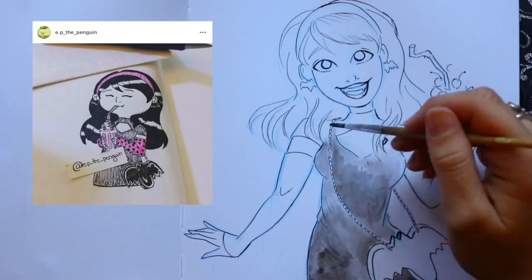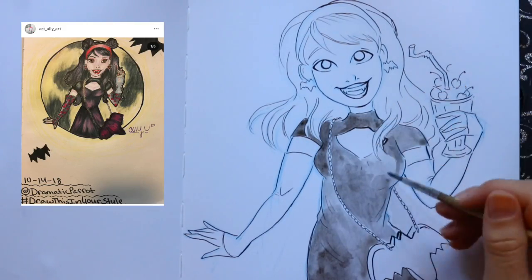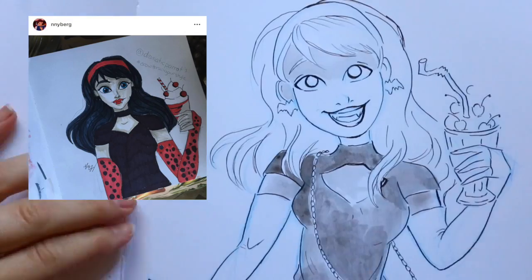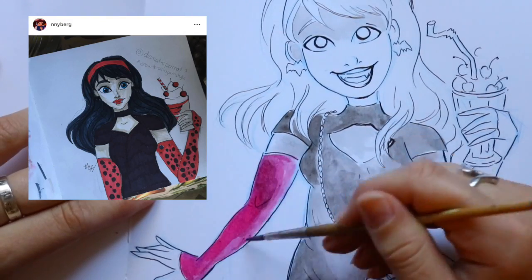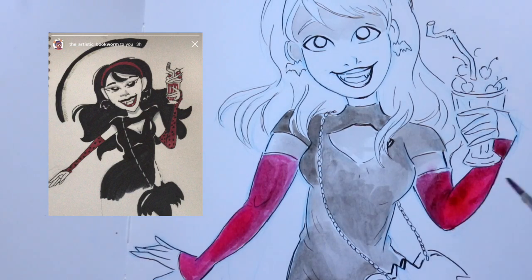Steven didn't do the style challenge, but it's okay that it was creepy because it's Halloween! These are so cute — everybody came back within a short time.